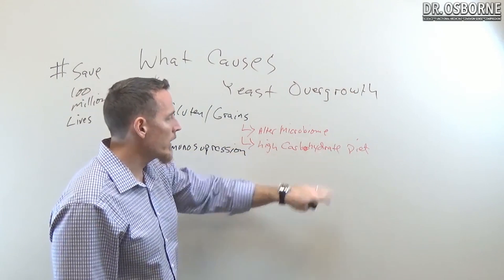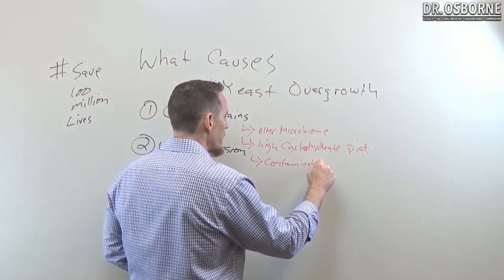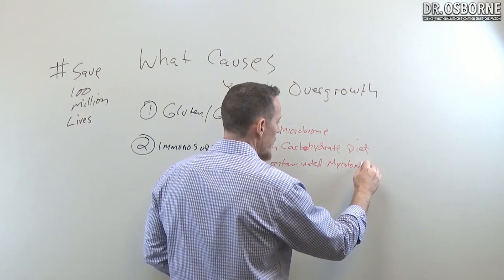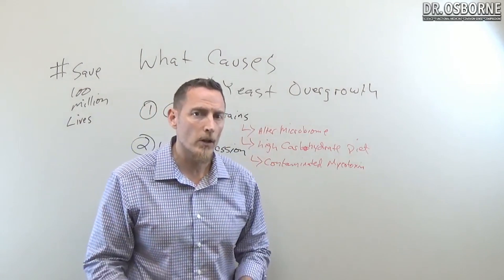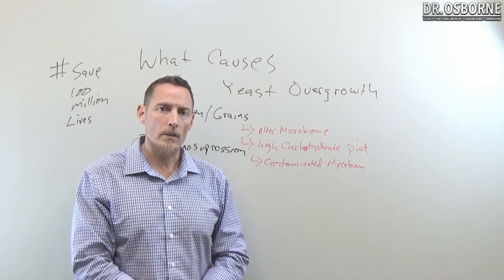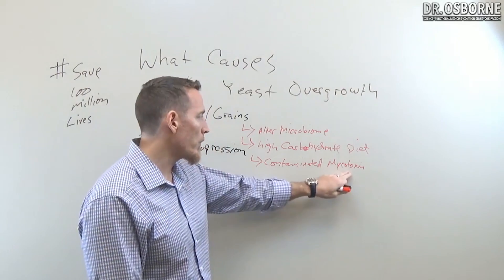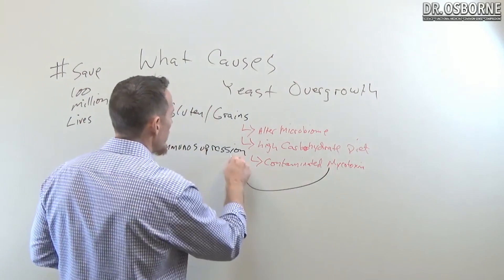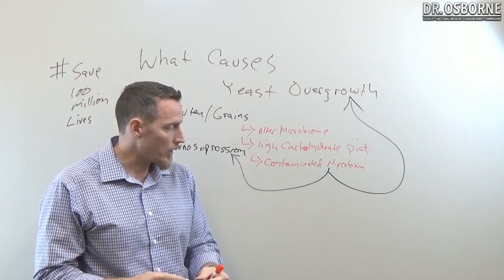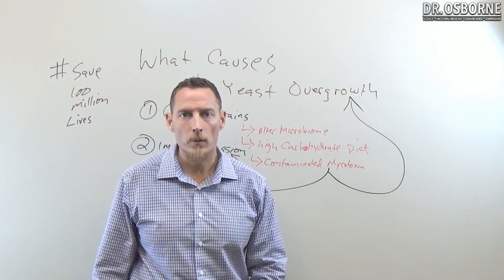Grains also alter the microbiome and are high in carbohydrates, but sometimes grains are also contaminated with mold or mycotoxins. A mycotoxin is a mold toxin, and a lot of grain crops are contaminated with mycotoxins — it's something farmers really struggle to control. Mycotoxins like aflatoxin and ochratoxin are commonly found in grain-based foods, and what they can do is create immunosuppression, which makes it easier for a yeast overgrowth to occur.